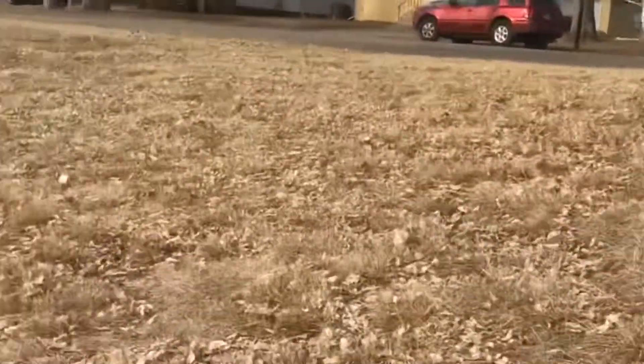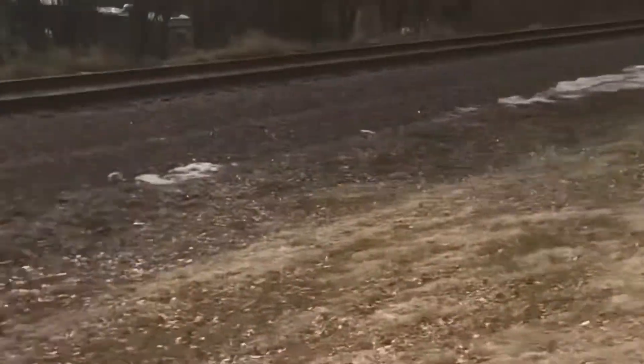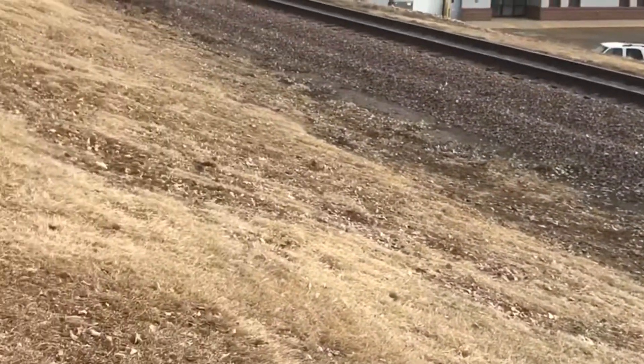I actually did get permission to dig at one of the houses — it was a rental house — but the ground was pretty frozen, it was a little slushy over there, so I thought I'd come back there another day.